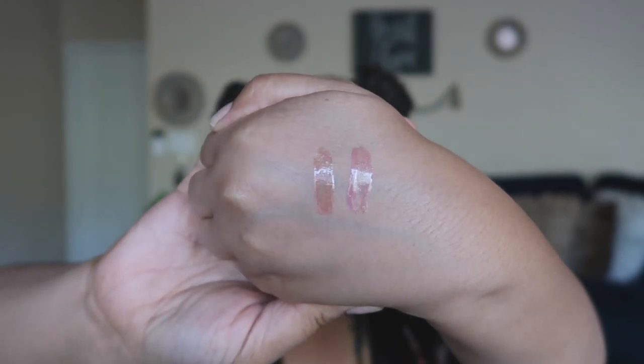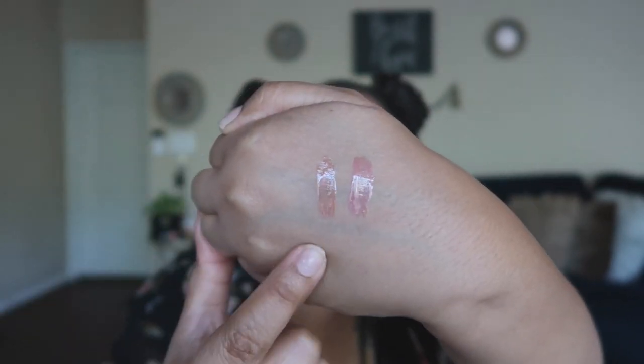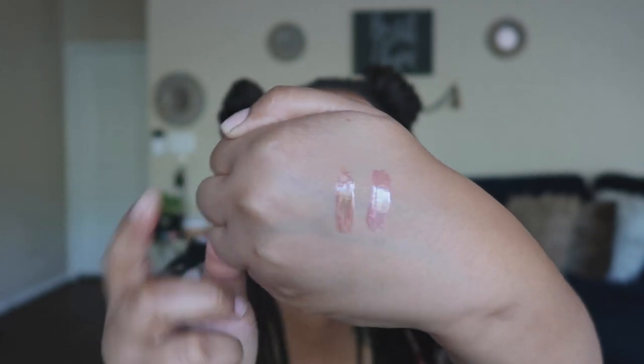Two more lip products. The Fenty gloss balms — I've had these for so long and always repurchase them. I like the original the most, which is Fenty Glow, but I also have Fussy. Anytime I wear these I get so many compliments. They're super comfortable, don't feel super glittery, and everyone I know loves them. Everything Rihanna does is like universally beautiful on everyone.